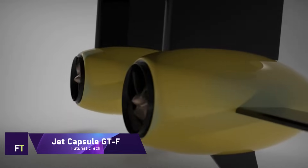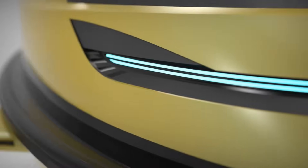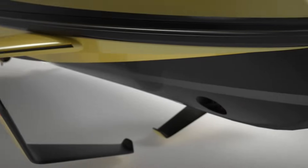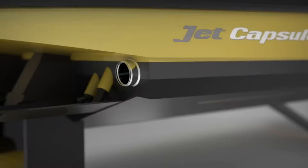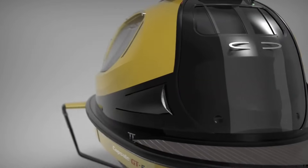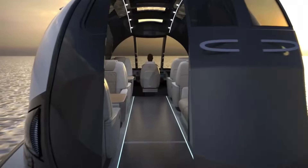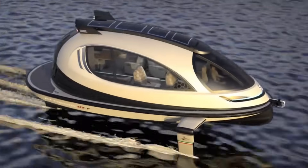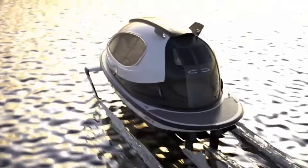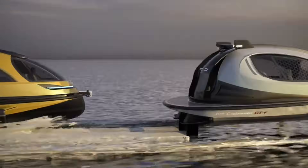The Jet Capsule GTF features photochromic windows shaped like capsules, which change color in response to light. The GTF's sophisticated hydrofoil system allows it to achieve speeds of up to one meter above the water's surface by reducing drag and increasing lift. It can be powered by diesel, gasoline, or electric engines ranging from 880 to 1,200 horsepower. It is one of the swiftest and most nimble water jets available, with a cruising speed of 35 knots and a maximum speed of 60 knots.